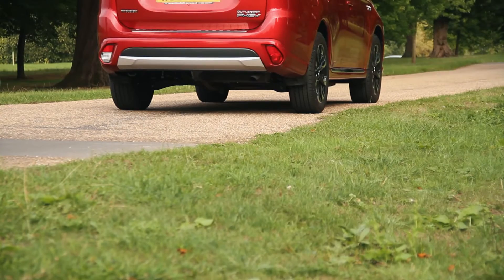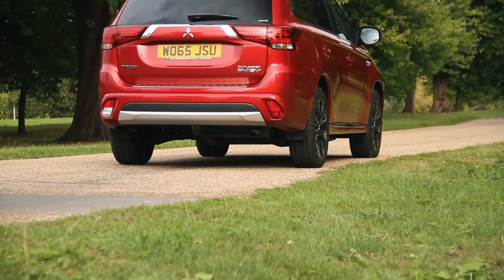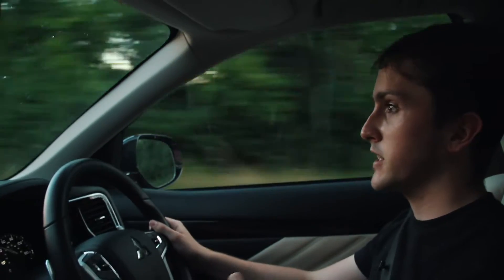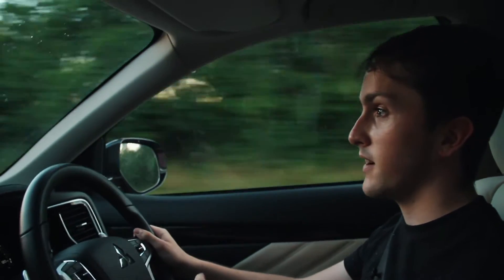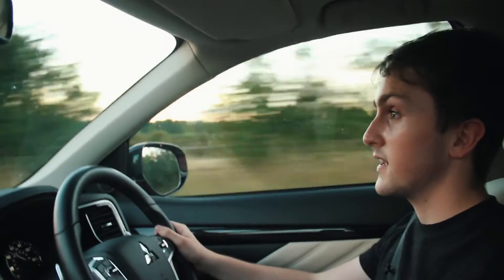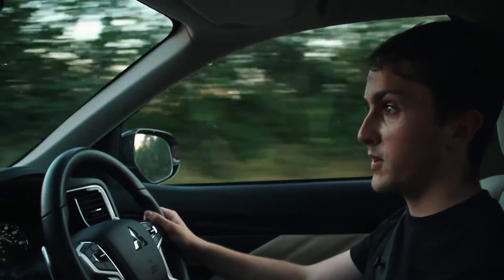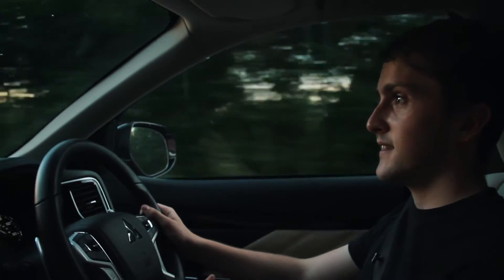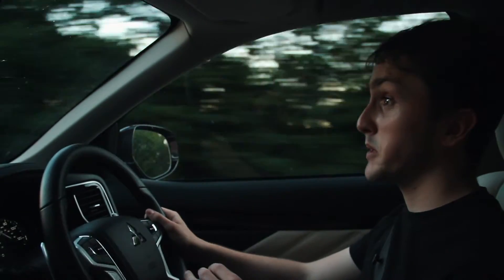Because it's a hybrid you'd expect the fuel economy to be pretty good, and according to Mitsubishi it is. The claimed combined MPG figure is 159 miles to the gallon. That's crazy for a car this big — five seats, four-wheel drive, quite a big boot, though the batteries take up some of that space. When you look at it, this is a massive car and yet it's supposed to do 150 miles to the gallon. That is incredible.